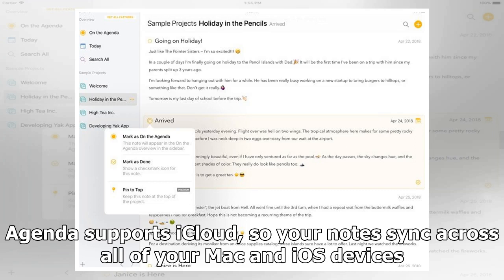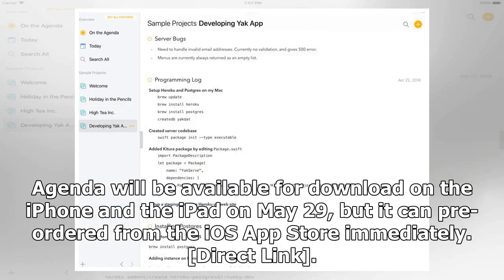Agenda supports iCloud so your notes sync across all of your Mac and iOS devices. Agenda will be available for download on the iPhone and iPad on May 29th, but it can be pre-ordered from the iOS App Store immediately.